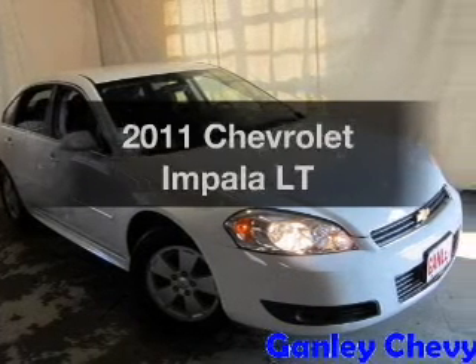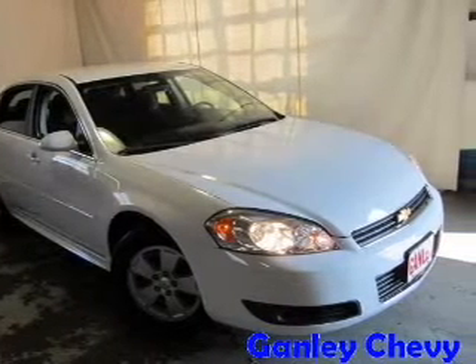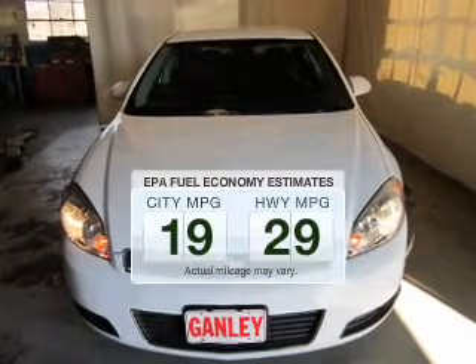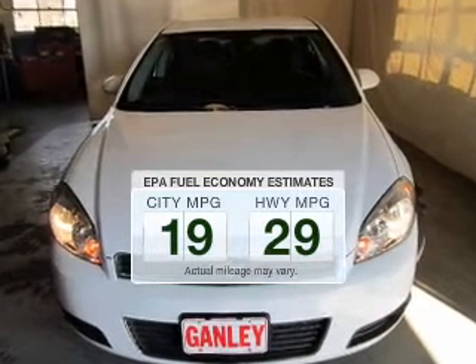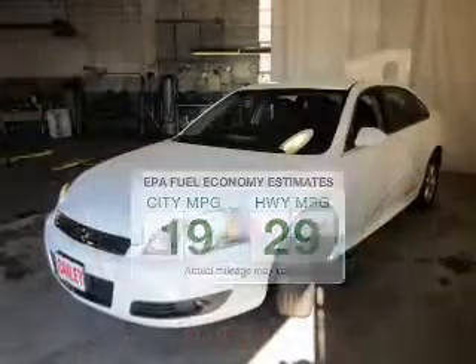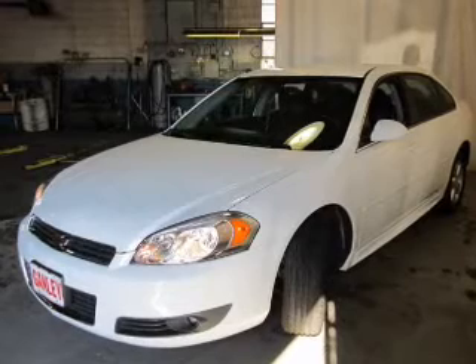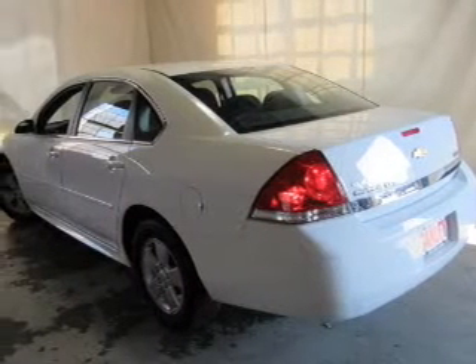Imagine yourself in this 2011 Chevrolet Impala — this is the set of wheels you've been looking for. Low emissions and good fuel economy are important to you and the environment. The powertrain includes front-wheel drive with a reliable six-cylinder engine driven by an automatic transmission.